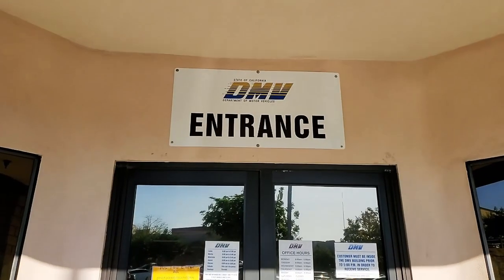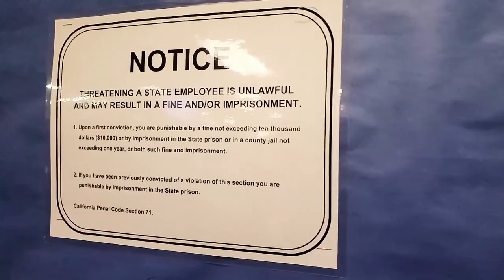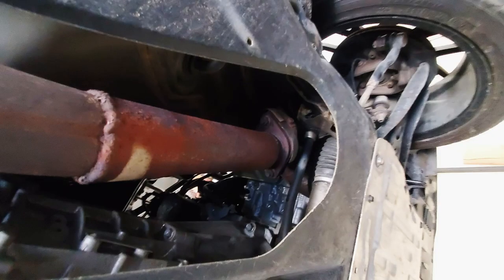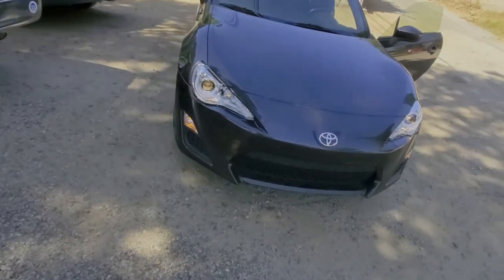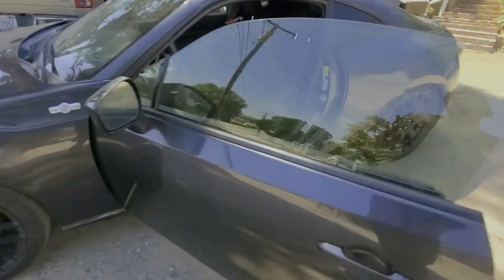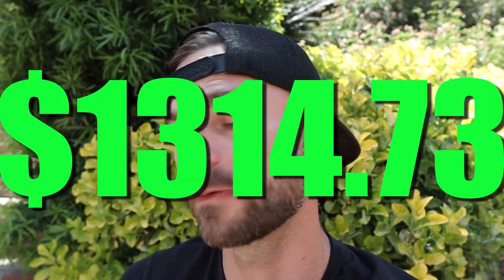The cool thing about buying an inexpensive car is that you're taxed on the base price in California, not the build price after it's done. For the smog, brake lamp inspection, and smog retest — I had to retest because my catalytic converter had been cut out, which I wasn't aware of when I first took it in. The brake lamp inspection is required when you retitle a vehicle to confirm brakes and lights are functioning. The brake lamp inspection and first smog cost $110, and the retest was $28.60. My total fees came out to $1,314.73.